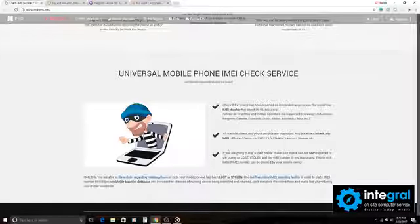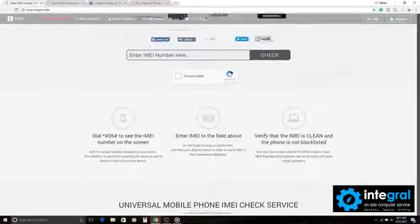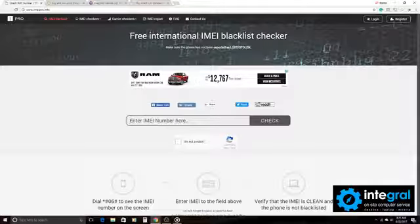You want to make sure that the phone, if you are going to buy a smartphone, that it isn't on the blacklist. So definitely check out IMEI Pro to make sure that whatever smartphone that you plan on purchasing off of Craigslist, Swappa, or even the Facebook Marketplace is not a stolen smartphone.